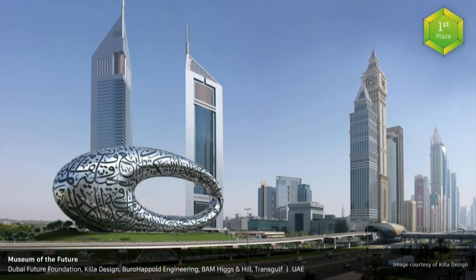This $136 million, 30,000 square meters iconic building will have an instantly recognizable form like no other, epitomized by its futuristic stainless steel facade integrated with an illuminated glazed Arabic calligraphy feature.